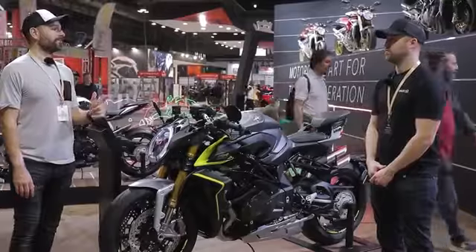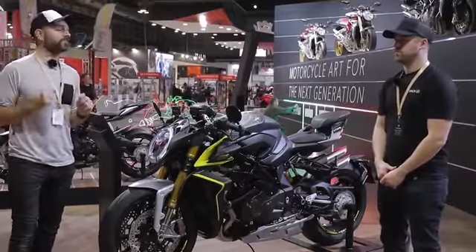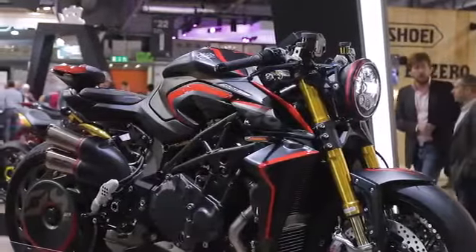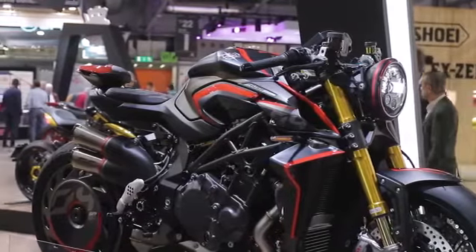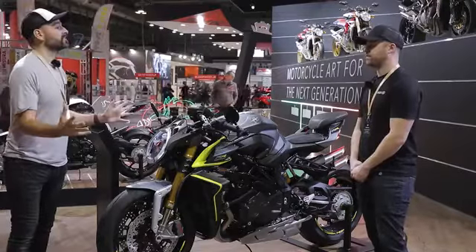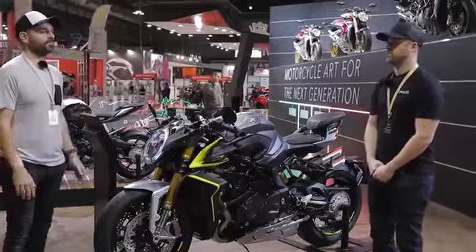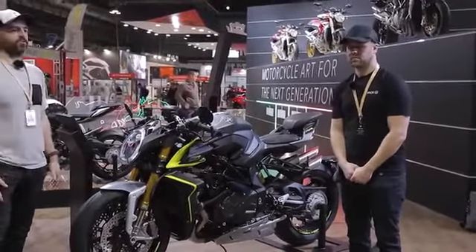There is another bike here that they have just told us is a concept, but it's got a price on it — the Brutale Rush — and that is 34,000 euros, although you won't be able to buy it until the middle of next year. But if you're here, you must come and have a look at that as well. It is a stunning motorcycle, as they all are.